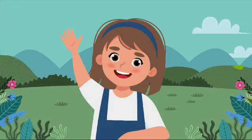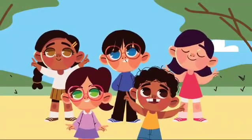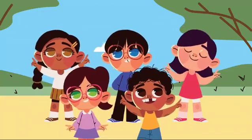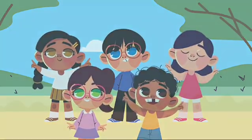Let's sing a fun and simple song about the five senses. Here's a song we can sing together. We've got five senses, let's take a look — hear, see, touch, taste, and smell. The world's a book.